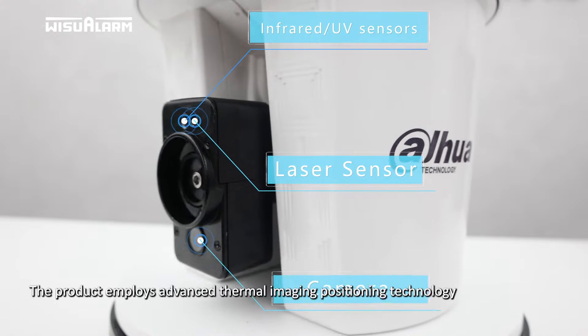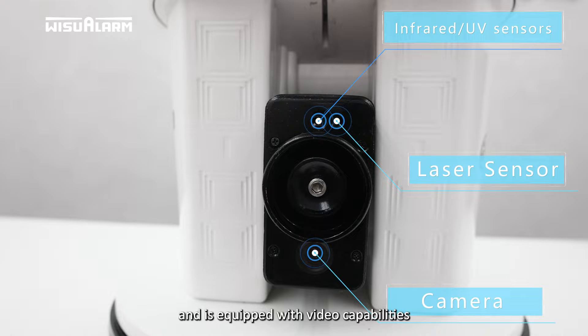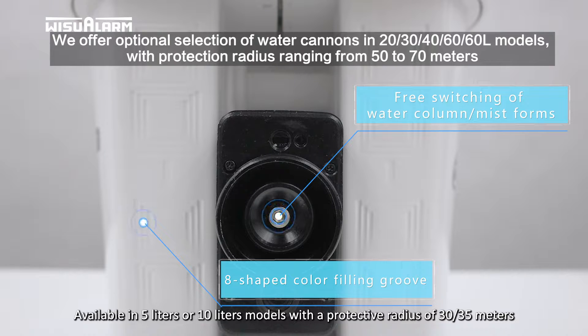The product employs advanced thermal imaging positioning technology, complemented by laser-assisted positioning, and is equipped with video capabilities. The water column shape can be freely converted, available in 5-liter or 10-liter models, with a protective radius of 30 or 35 meters.